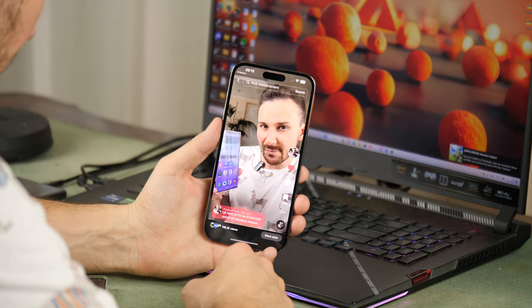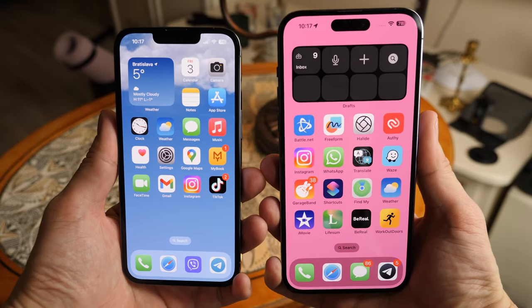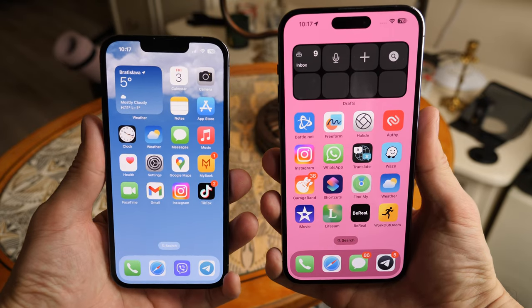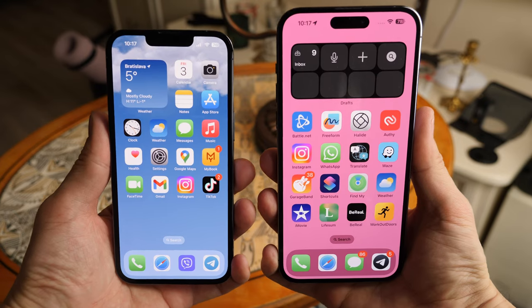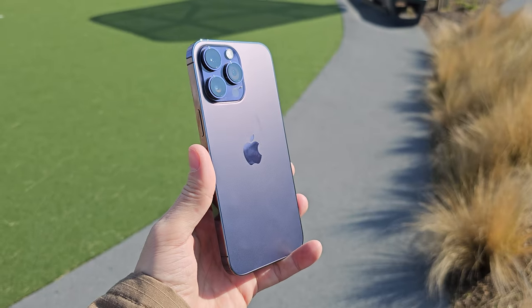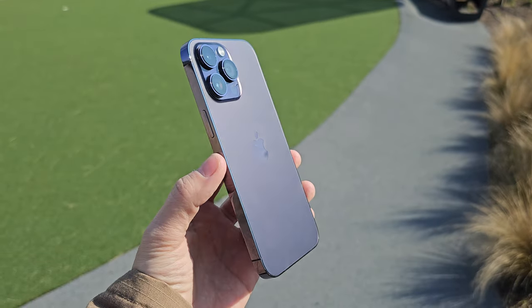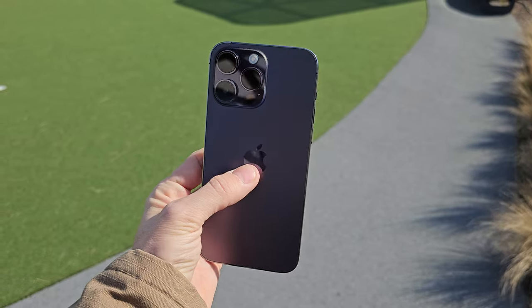To be honest, I would not recommend buying the iPhone 14 Pro Max right now. It is still very expensive, and in 6 months there will be a really important update for all iPhones. If you are looking for a flagship phone, wait. If not, look at cheaper models — for example, a regular iPhone 14 or an iPhone 13 Pro — save money and still buy a phone that will work for another 5 years.